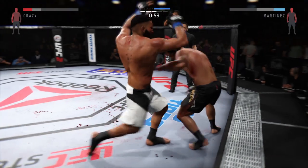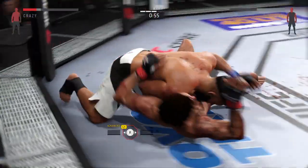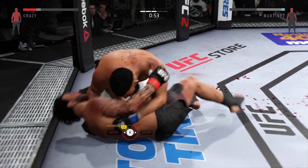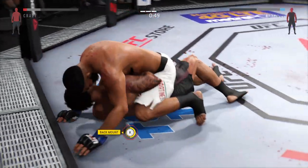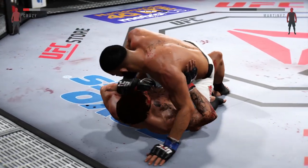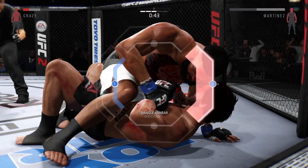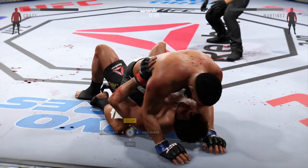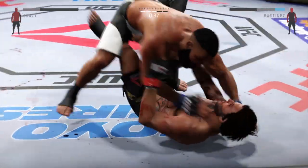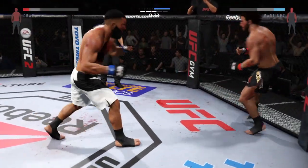He's going for it here. There he is — he got the takedown. Look at that, how good is that? Uh-oh. Martinez is going for a submission. Very nicely done. Back up to his feet again. There's a good chance — whoa.